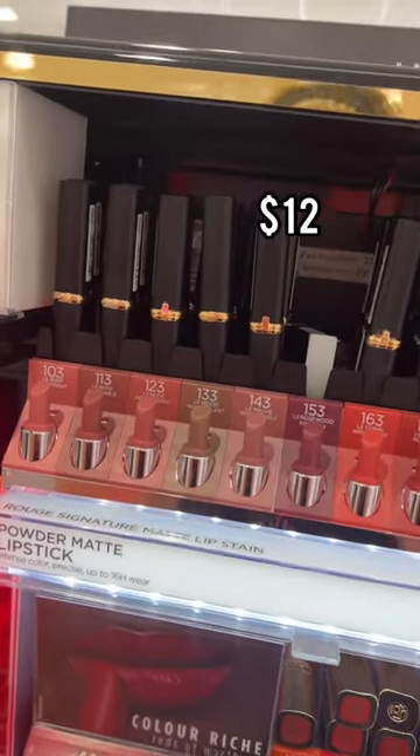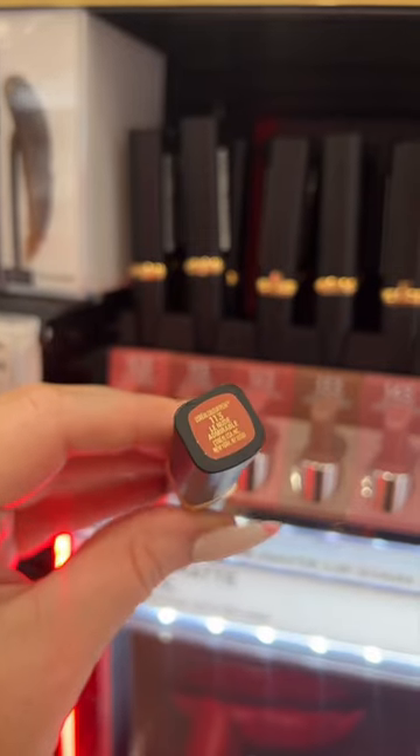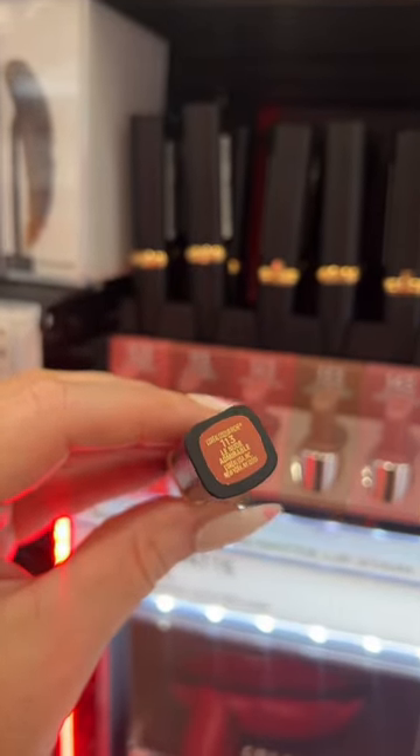And last but certainly not least, I love these Power Matte Lipsticks from L'Oreal. They're a soft matte finish, wear really nicely, and my favorite shade is 113 for a pillow chalk dupe.